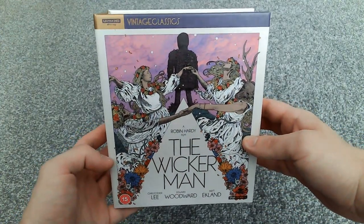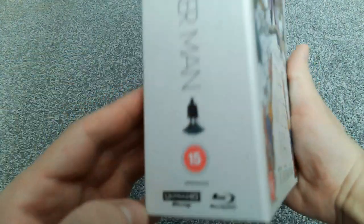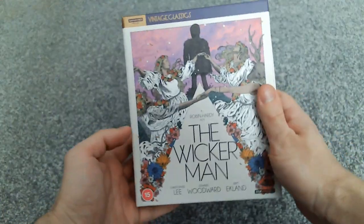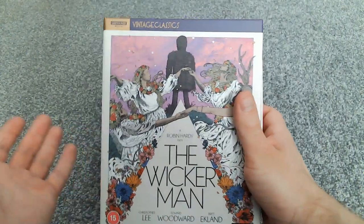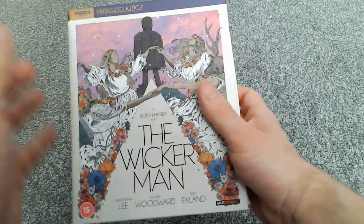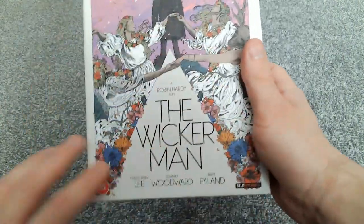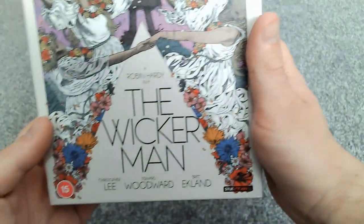Here it is again — the Wicker Man 50th Anniversary Deluxe Box Set from Vintage Classics. I really, really like this movie. This is one of the absolute best folk horror movies of all time; in fact, I would argue it's probably the best folk horror movie of all time. We've got this really nice artwork on the front here — that is absolutely stunning artwork.